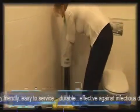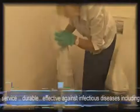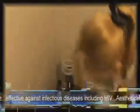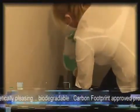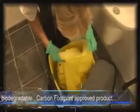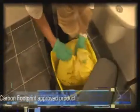Service in the unit is simple — just remove the old cartridge and replace with a new one. The old cartridge is then disposed of with your other waste.